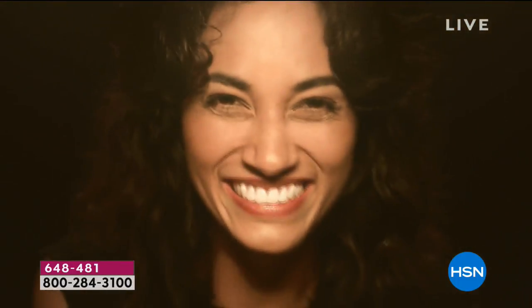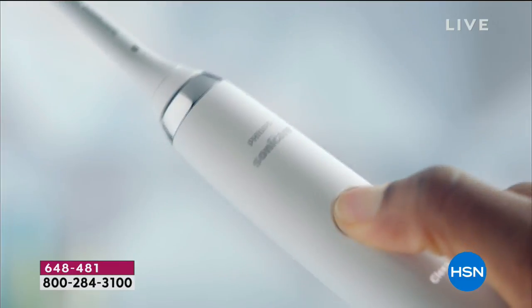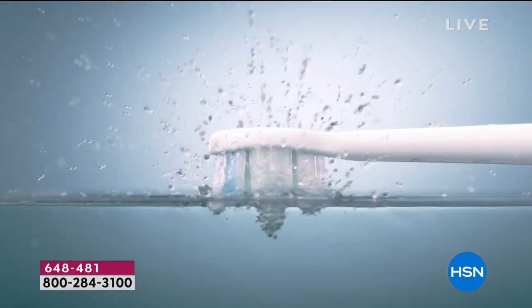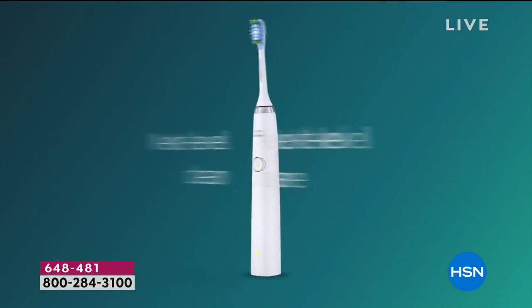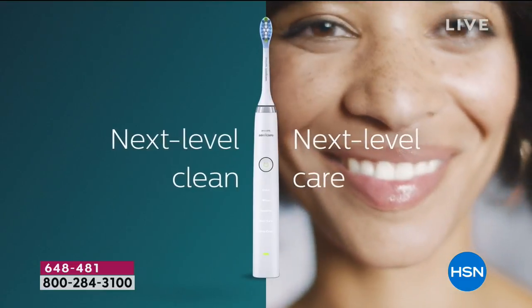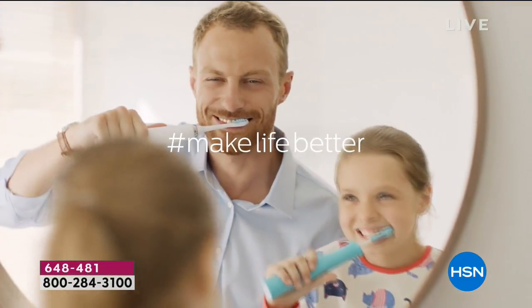If your mouth is made to amaze, let Philips Sonicare give its care a raise. Get a month's worth of manual brushing in just two minutes. Philips Sonicare — next level clean, next level care. There's always a way to make life better. Philips Sonicare.